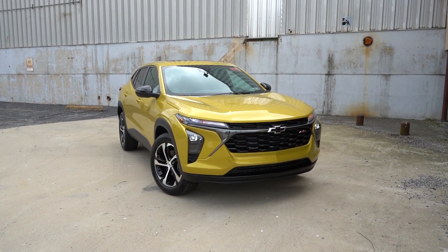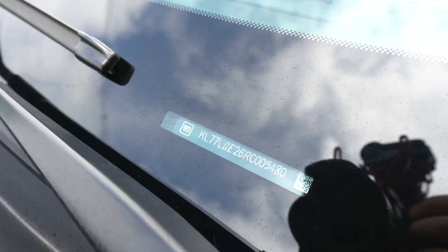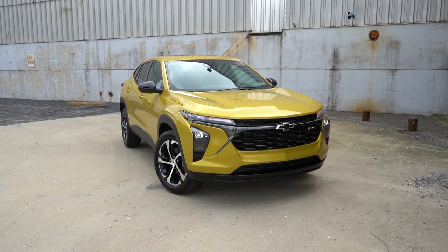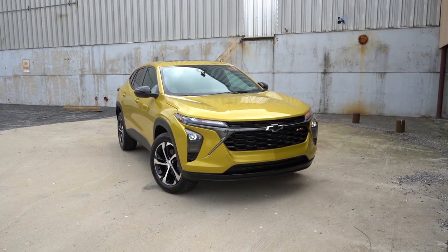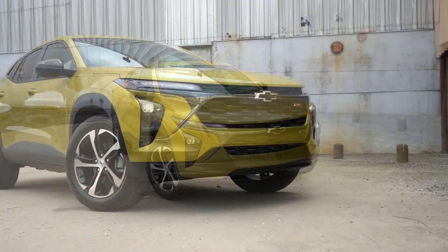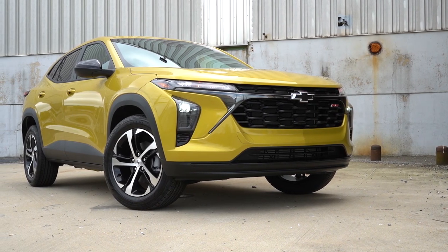Let's take a look at where this one is made. Taking a look at the VIN — the first character is the letter K, indicating that the Chevy Trax is built and assembled in South Korea. That is not what I would have guessed. Typically with Chevy, they're either made in Mexico or the US, but the Trax is out there hanging out with Hyundai and Kia right now. I just thought that was very, very interesting.